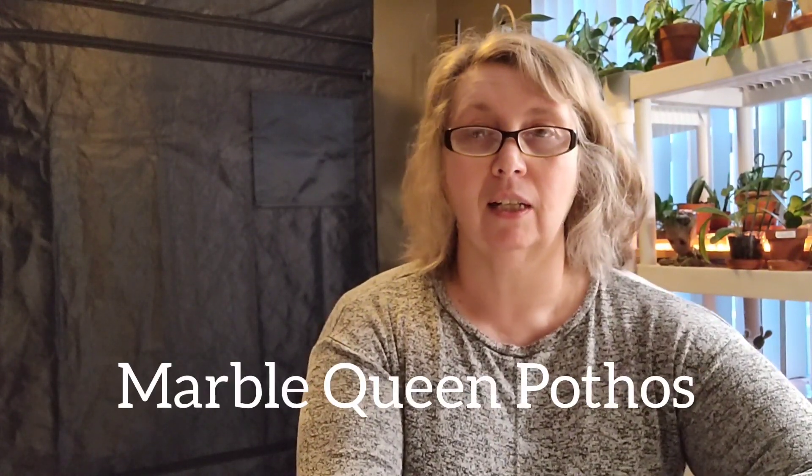That's my number one plant update. My number two plant update is my Marble Queen Pothos. This one I have at home. This picture was taken in July of 2021, so it's been a bit more of a slow grower. I have had it in an east-facing window. Here's my before picture.